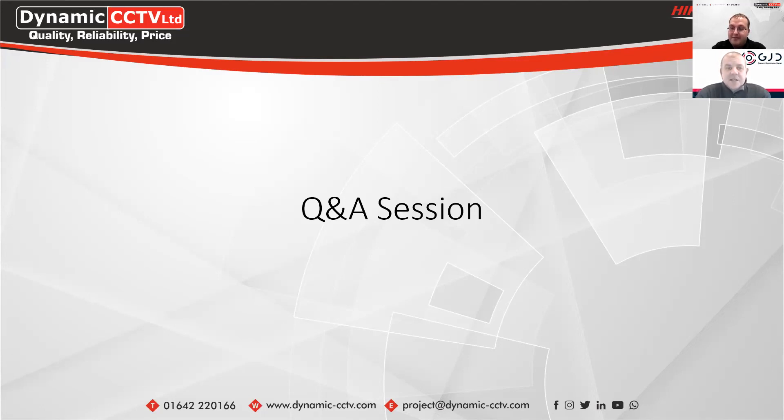Thank you to all the attendees who came on today. We'll look forward to seeing you on the next webinar when that's launched. Thanks everyone, cheers, bye.